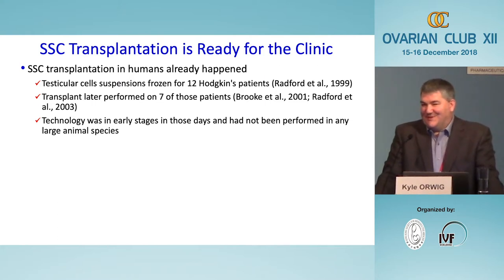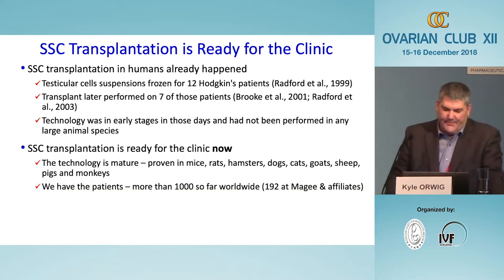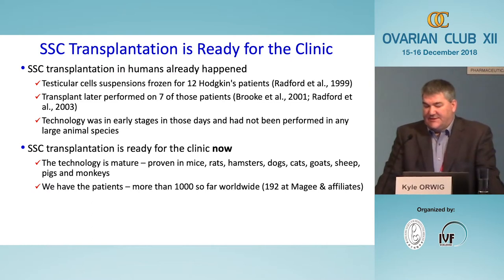Someone challenged me: if there are no follow-up reports, how do you know nothing bad happened? I reached out to Richard Sharpe, who was the PI on that study. He's retired now, but the nurse from that time is still on the floor and followed up — as far as they can ascertain, there were no adverse outcomes associated with those injections. The technology has also been recapitulated in mice, rats, hamsters, dogs, cats, goats, sheep, pigs, and monkeys — it's hard to imagine a technology more rigorously vetted over a 25-year period before reaching the clinic.